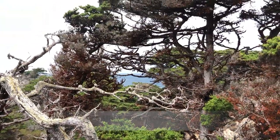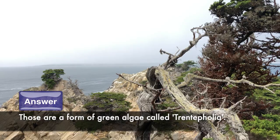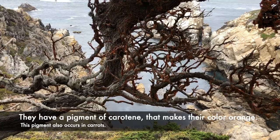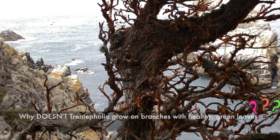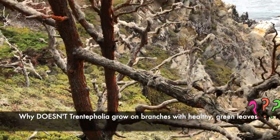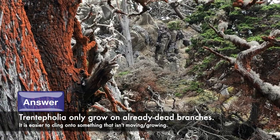What are the orange stuff on the trees? Those are a form of green algae called Trentipolia. They have a pigment of carotene, which is also in carrots, that makes their color orange. Why doesn't Trentipolia grow on branches with healthy green leaves? Well, they only grow on already dead branches. It is easier to cling onto something that isn't moving, of course.